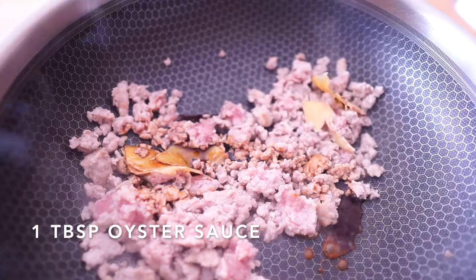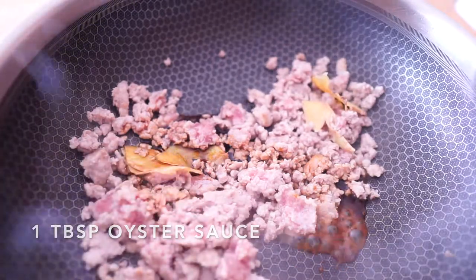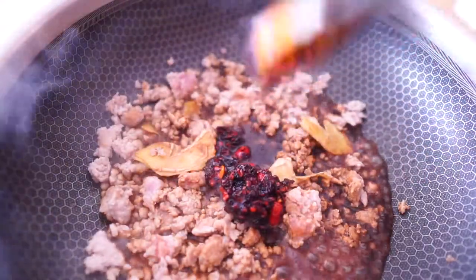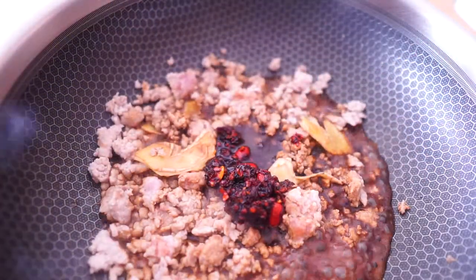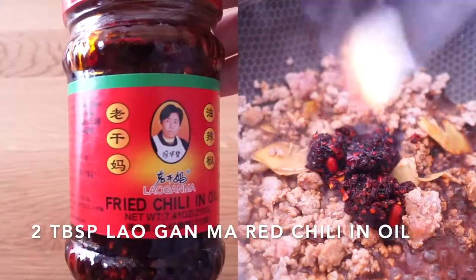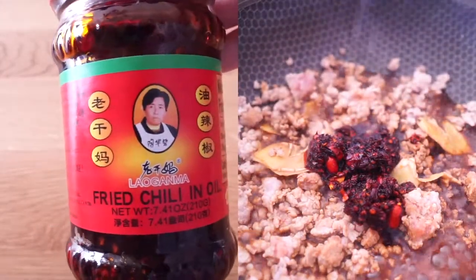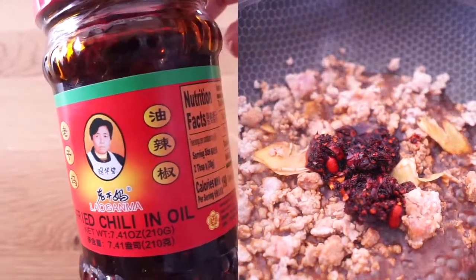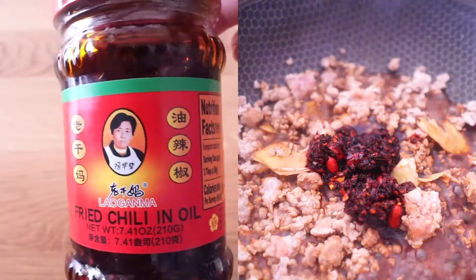Add one tablespoon of oyster sauce. Here comes my favorite — Lao Gan Ma chili sauce. It adds a lot of flavor to the dish and the taste lingers for a long time. There are many different Lao Gan Ma sauces on the market; make sure you get this chili sauce, which is the best.